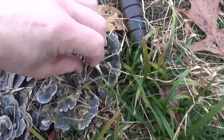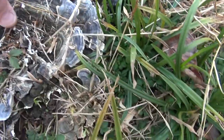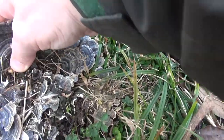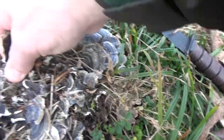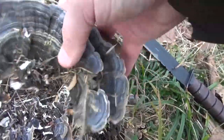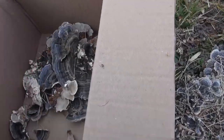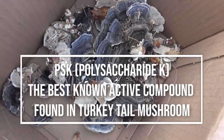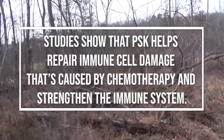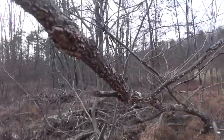We're not going to take too many more today. But look at that — look at the size of this thing. I think we have more than enough turkey tails in there. I'm just amazed. This is really cool.